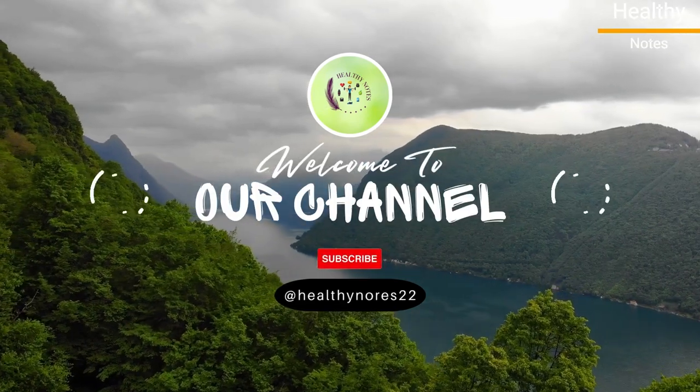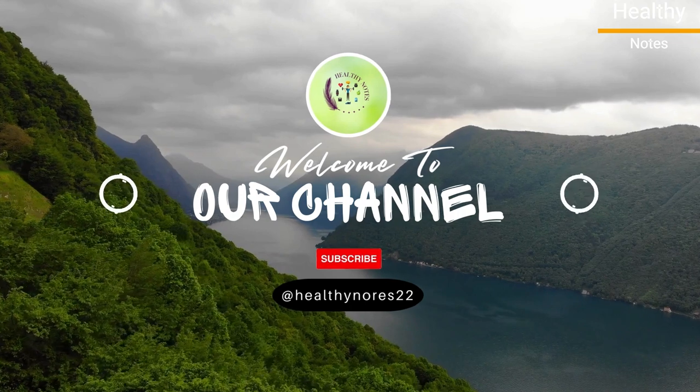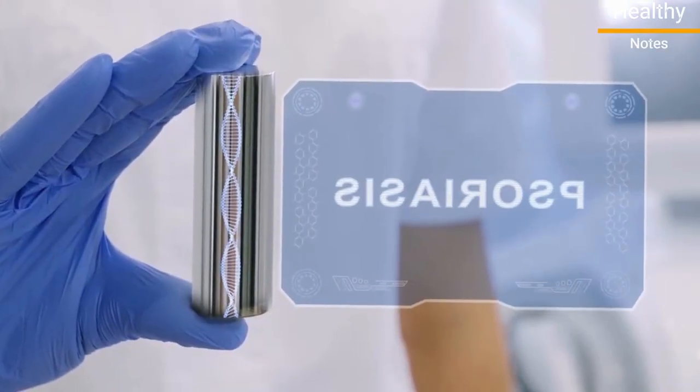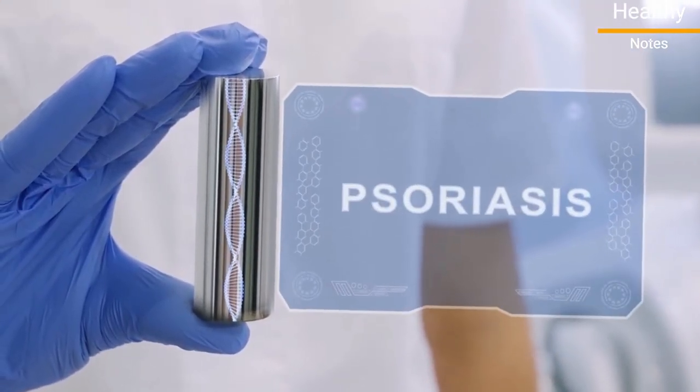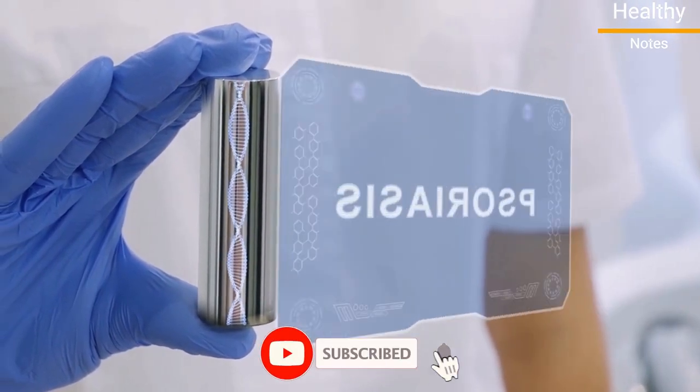Hello and welcome to our YouTube channel where we bring you the latest health and wellness tips. Today, we're talking about psoriasis, a common skin condition and recurring autoimmune disorder that affects more than 7.5 million Americans. In this video, we'll show you how to treat psoriasis at home using simple remedies that you can try right now.